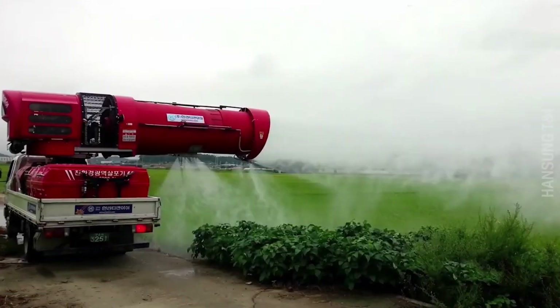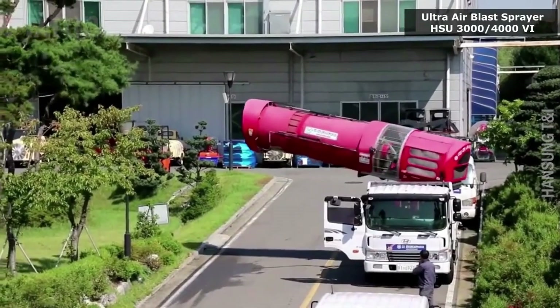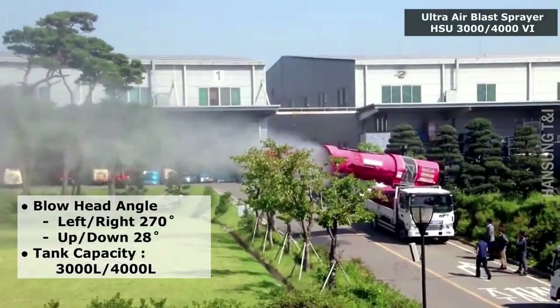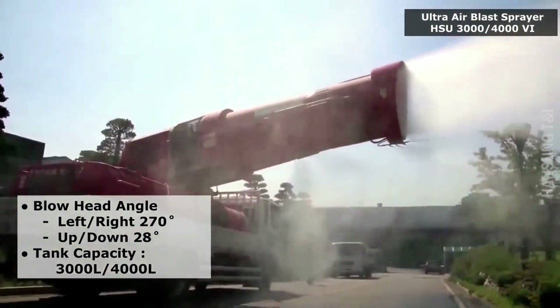Now see the Ultra Air Blast Sprayer. Its powerful fan can produce high sprayer force over long distances. It can be used for many purposes, like in crop fields, for cooling the environment in hot weather, for air refreshing, or for virus prevention.